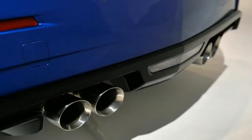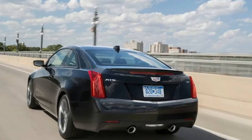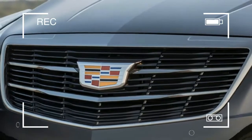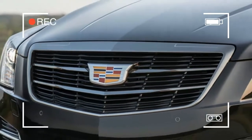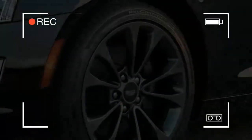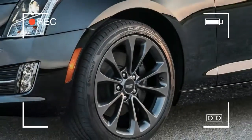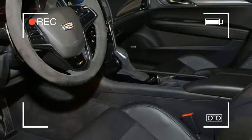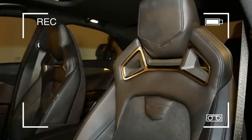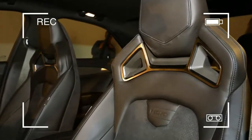Cadillac didn't drop the 2019 ATS-V — it's still around to rival the BMW M4 and Mercedes-AMG C63. We cover that model in a separate review. Our pick is the standard ATS with six-speed manual, which still gets Cadillac's excellent 8.0-inch infotainment unit with Bose sound system and Apple CarPlay/Android Auto.